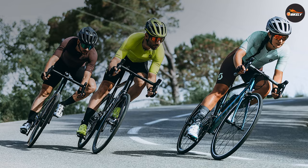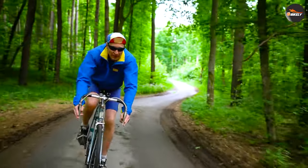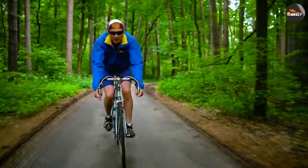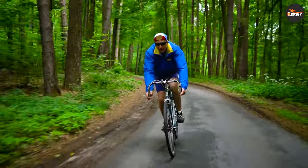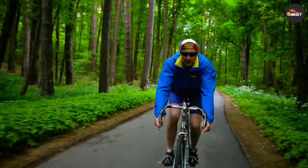Road bikes prioritize aerodynamics to minimize wind resistance and maximize speed. They feature sleek, lightweight frames with aggressive geometry, allowing riders to cut through the air more efficiently. This design promotes faster speeds, making road bikes ideal for competitive cycling and achieving personal bests.